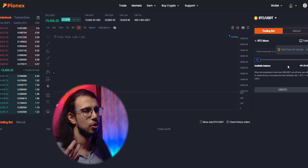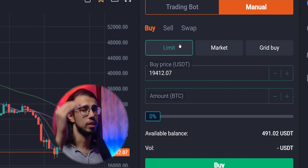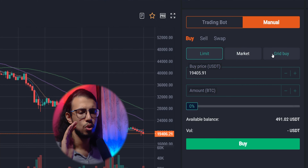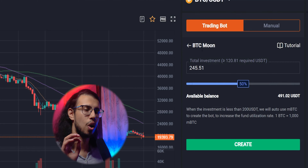You have to deposit some money to start trading with bots. I chose to deposit Tether USDT — they support a bunch of networks, and I commonly use ERC20 so I went with that. They also have a pretty detailed beginner's guide for people like me to understand how things work, but honestly setting things up is pretty simple.